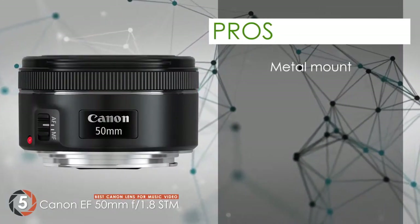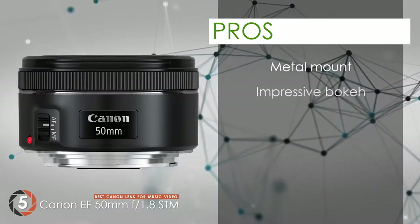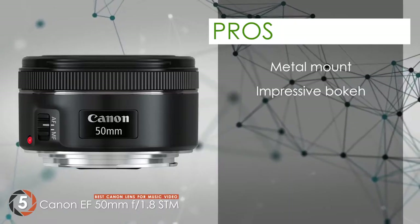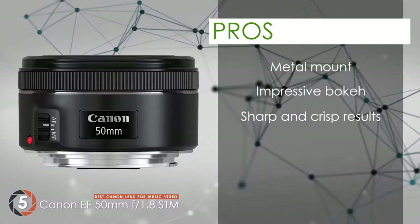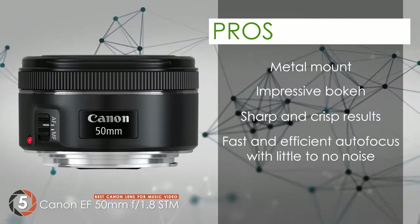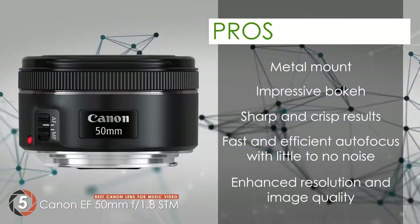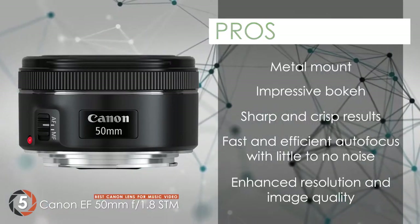Its pros are: its metal mount is a great addition, making this unit considerably more durable. It creates an impressive bokeh effect and blurred background for outstanding results. It produces sharp and crisp results with vibrant, bright colors that are highly attractive. Its STM design allows fast and efficient autofocus that works with little to no noise at all, and resolution and image quality are greatly enhanced using the lens due to the high quality element.